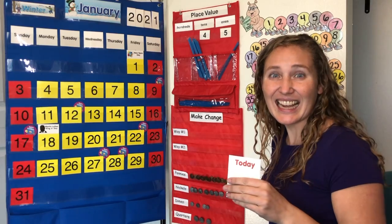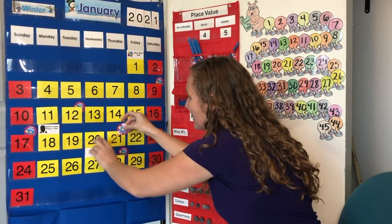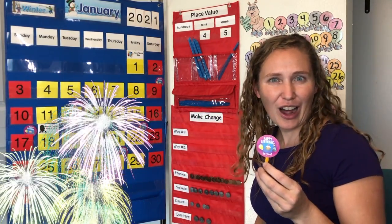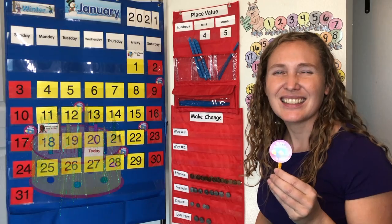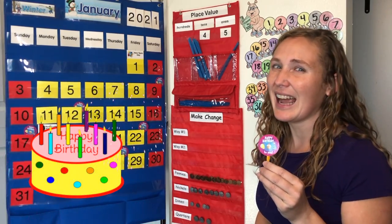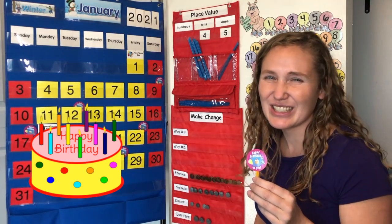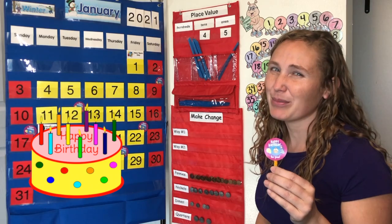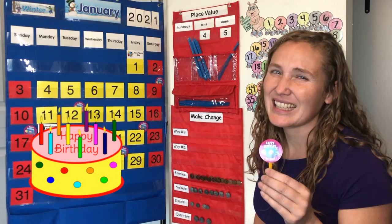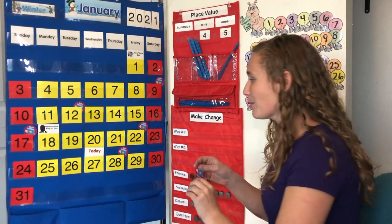Today is somebody's birthday. Today is Aubrey's birthday. Aubrey lives in Michigan. Let's sing to Aubrey. Happy birthday! Happy birthday! Happy birthday to you! Happy birthday dear Aubrey! Happy birthday to you! I hope you have a great birthday, Aubrey!